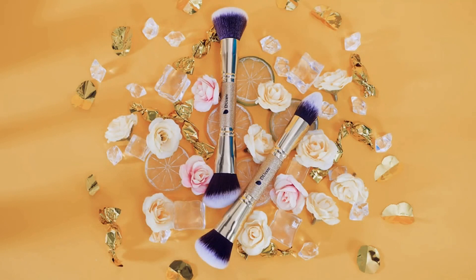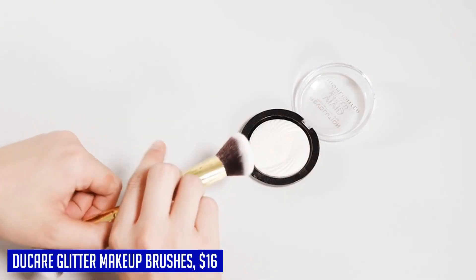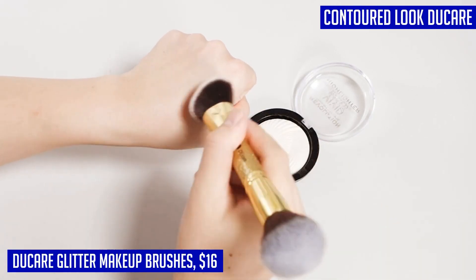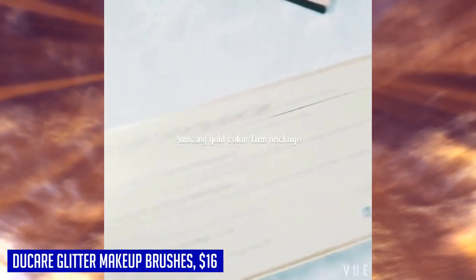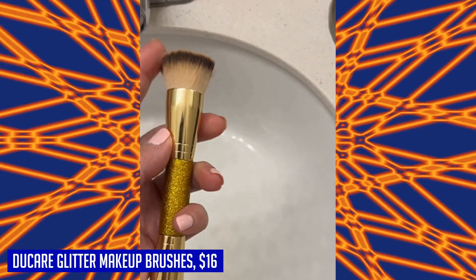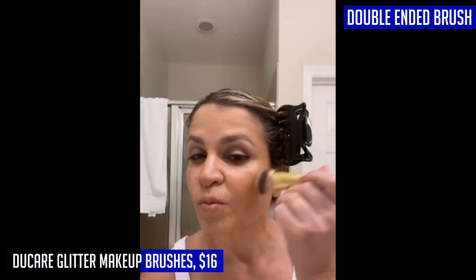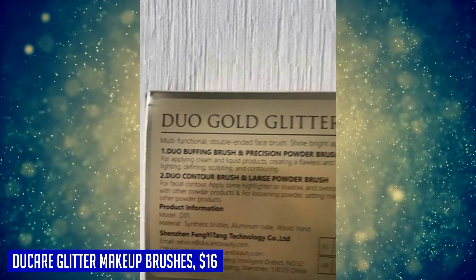If you're looking for a luxurious and professional makeup brush set, look no further than the Doe Care Glitter Makeup Brushes. This duo-end foundation powder buffer and contour brush set is perfect for all your makeup needs. With its multifunctional design, you can use it for foundation, powder, buffer, and contouring. The bling glitter design handle with gold powder adds a touch of glamour to your makeup routine and makes you feel like a queen. The rounded kabuki-style brush buffs perfectly into the curves of your face, making it ideal for liquid and powder foundations.